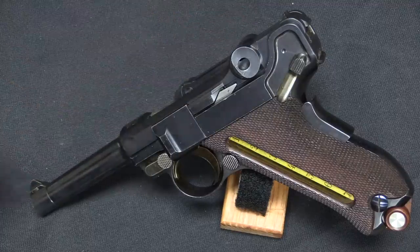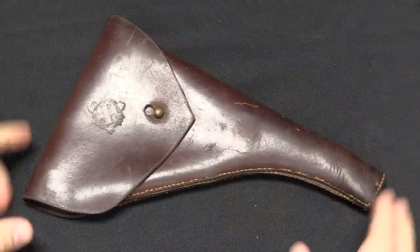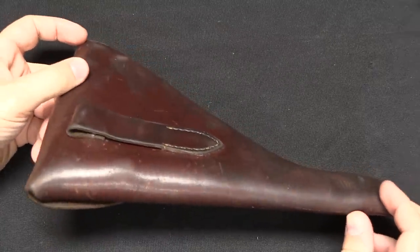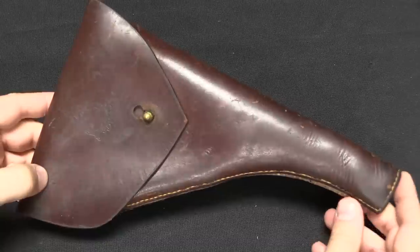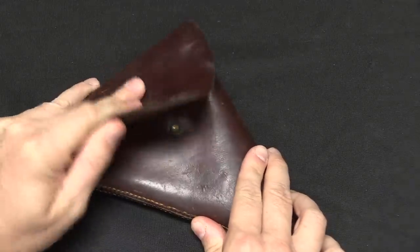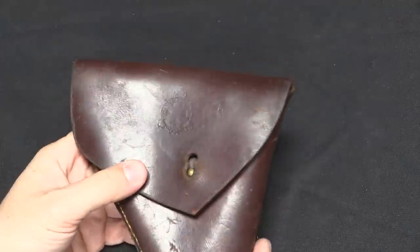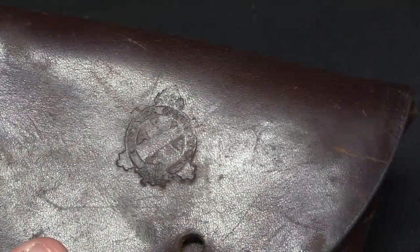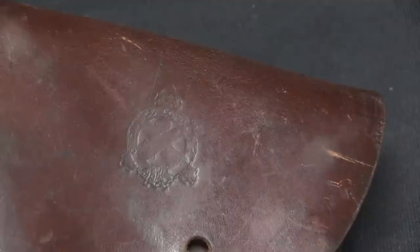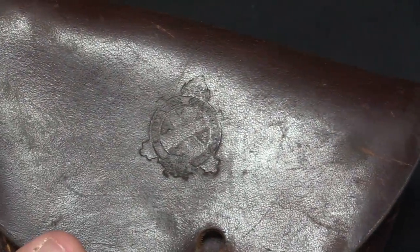Everything else is simply very early old pattern Luger — dished out toggles, a grip safety, no shoulder stock lug. It's rather cool that this example also comes with a holster. It looks like a bit of a simplistic holster because these were actually manufactured at the Rock Island Arsenal by the US — they were not supplied with the guns. It's just a very simple flap holster, not much on it with the exception of a US Ordnance Department stamp. These holsters are not unique to the cartridge counter guns; they were made and issued to all of those first thousand guns tested in 7.65 calibre.